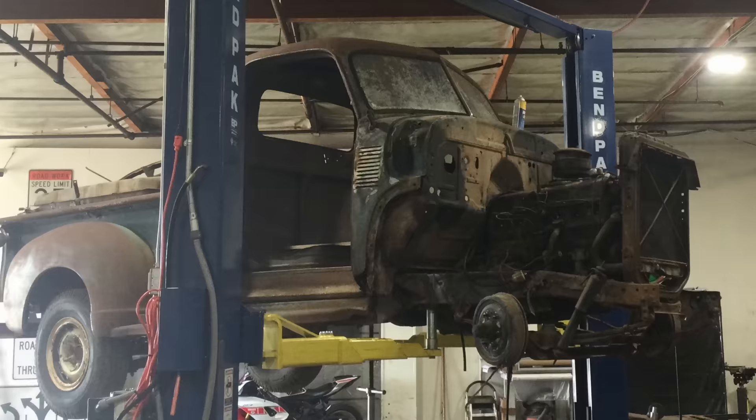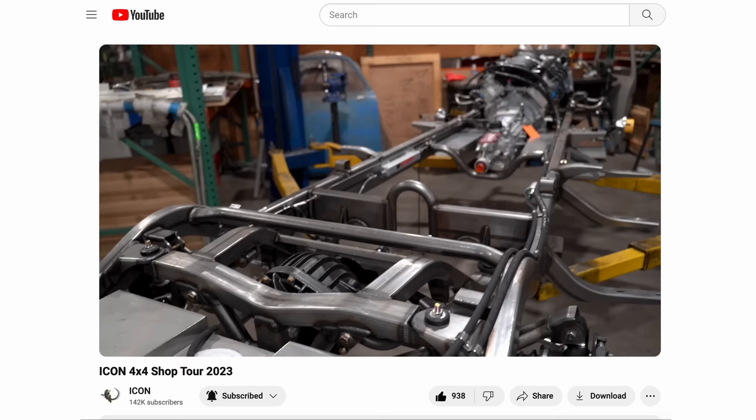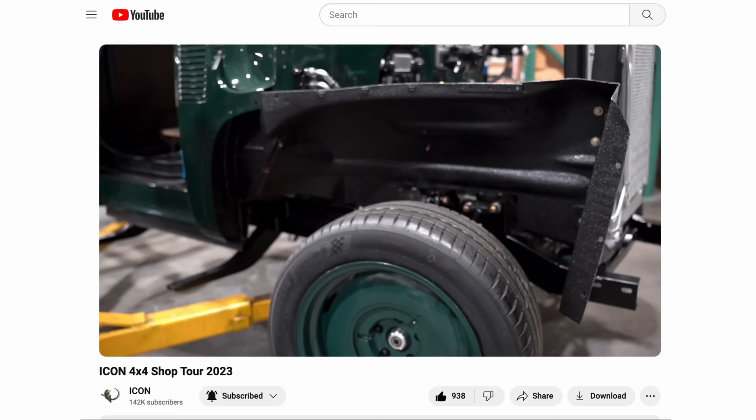The body is an original body; the bed is new, the rest of the body is 1951. We strip these bodies down to white metal — like the Broncos — then we do all the metal work, then we powder coat them, then we conventionally paint them, then we polyurea coat them on the underside of all the fender panels, bed, and cabin, and on the inside of the cabin as well.